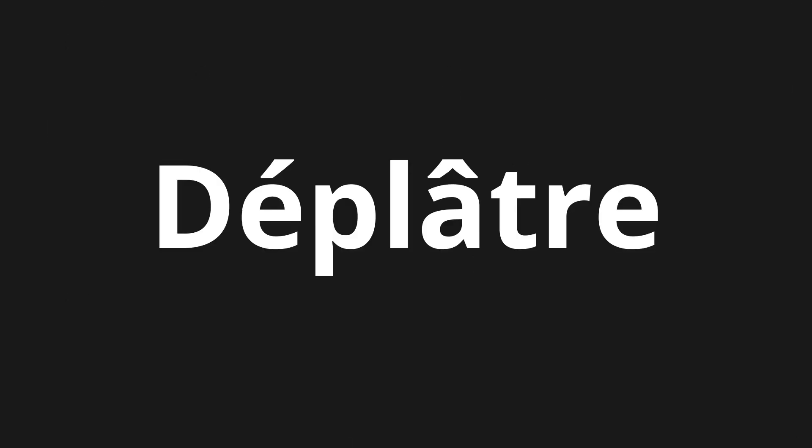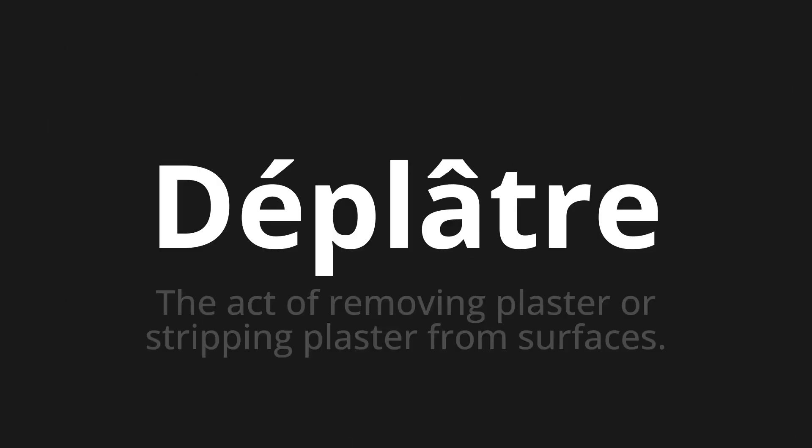Welcome to this pronunciation video. Today we will be focusing on a new word that you might find challenging or intriguing. So let's dive into today's word: Déplâtre, which means the act of removing plaster or stripping plaster from surfaces.